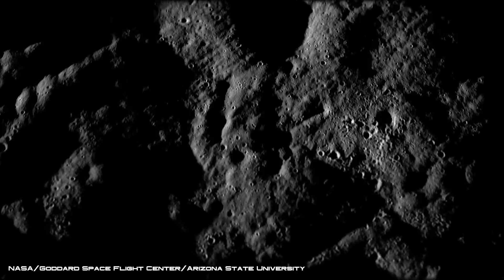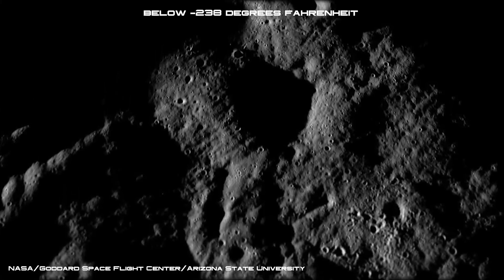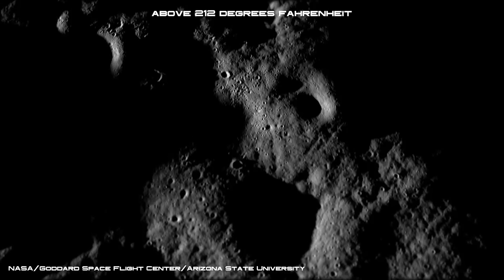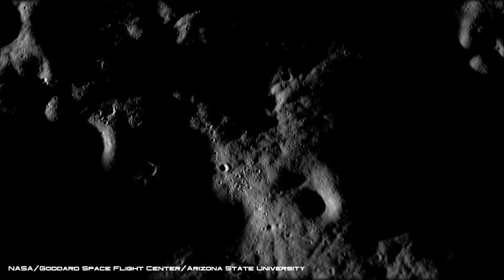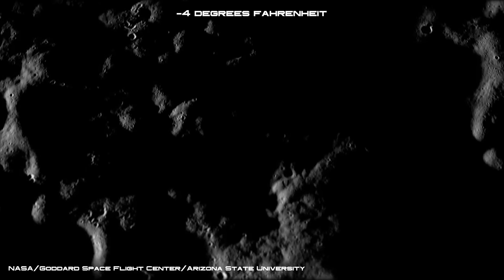On the moon the temperature can be extreme, from below minus 150 degrees Celsius at night, to above 100 degrees Celsius during the day. But building a lunar base under just 40 meters or more of basalt rock could mean a stable temperature of just minus 20 degrees Celsius.